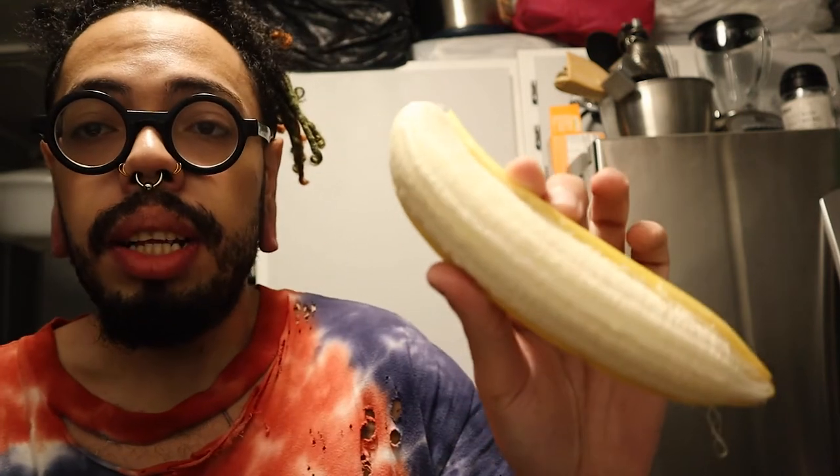Peanut butter. Get the banana. This is a fresh banana, y'all. You know how when you open the bananas and they're like this? That means they're fresh. You're just gonna cut it into small little circles like this.